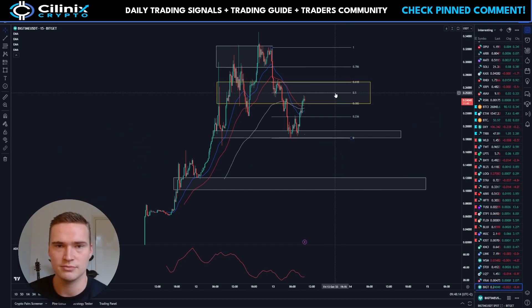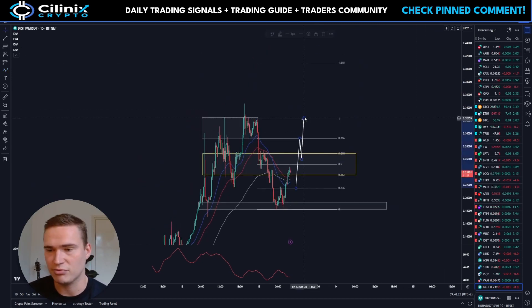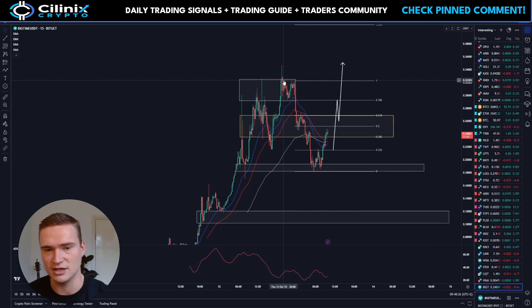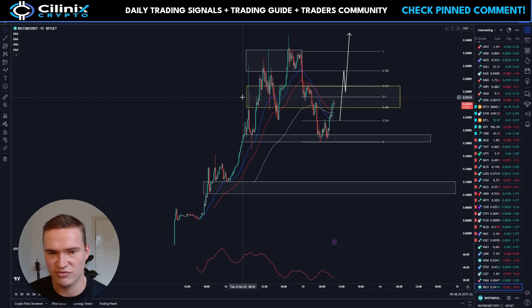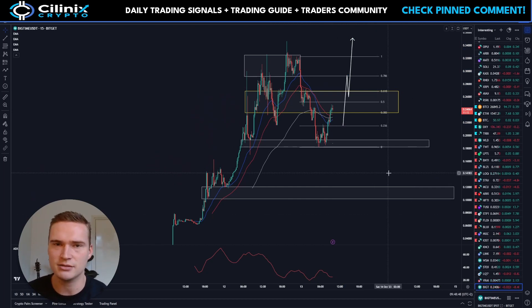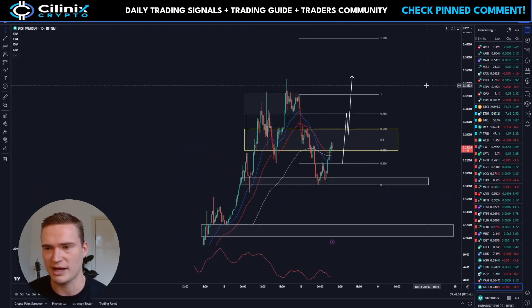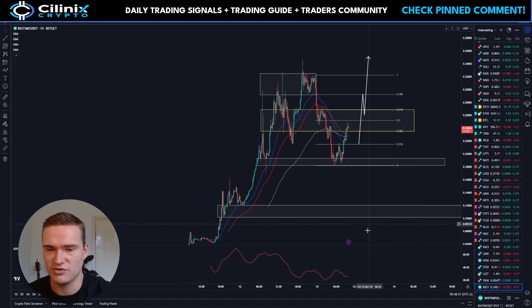What we'll see today is whether Big Time can break above 27 cents, which is the main resistance. If it does break above that level, it will rally up to 32.5 cents, and the next resistance is 35 cents. The price seems to respect increments of 2.5 cents: 27.5 cents was respected here, 25 cents is often respected, 22.5 cents is quite respected, and 20 cents was somewhat respected.